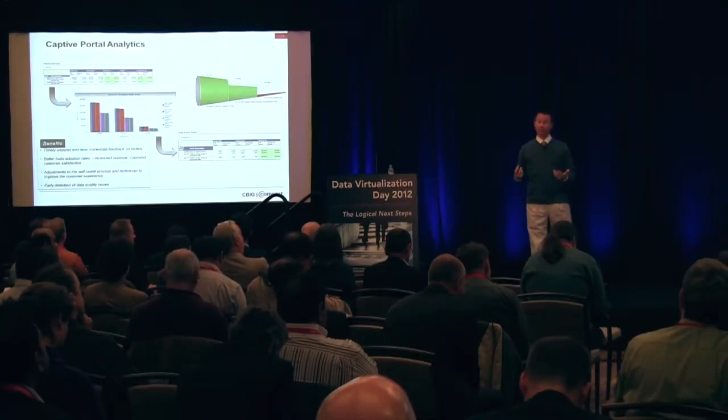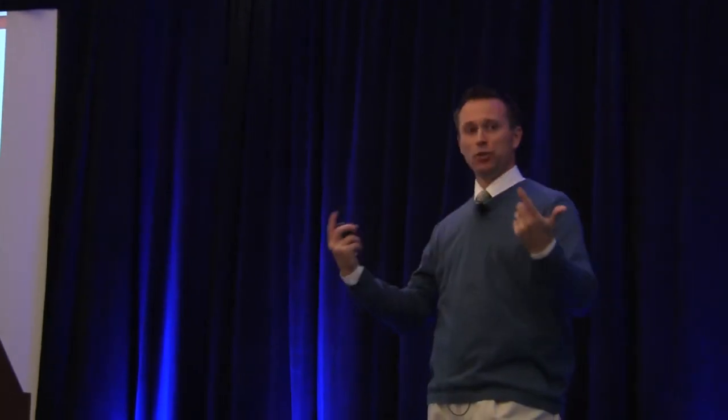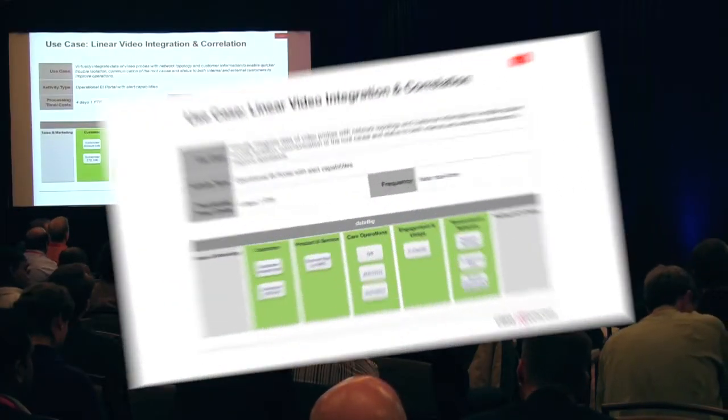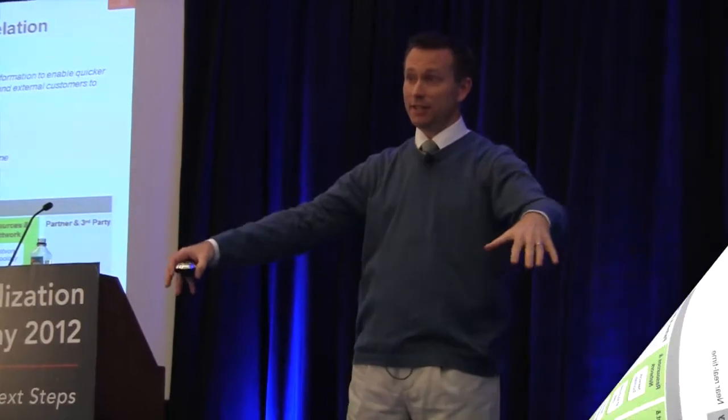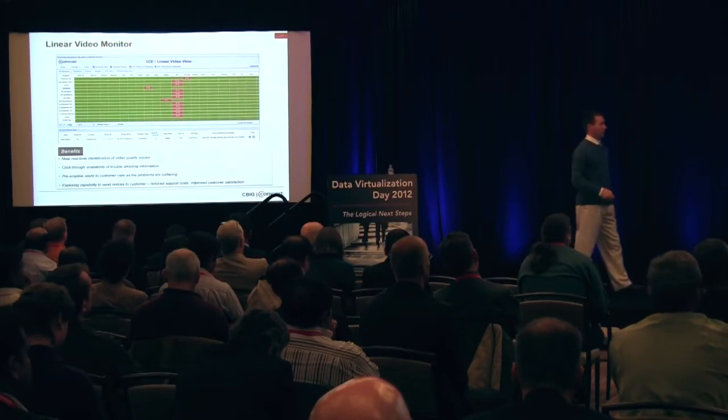From an internal perspective, it helped increase revenue because when you go to our web pages, we have ads, and ad revenue comes to the company every time you view those ads. So that was in four days — one person, after mapping out the architecture, connected to these sources, pulled the data together, and we created an operational portal.